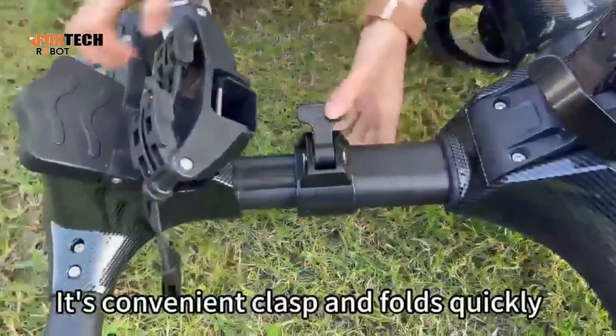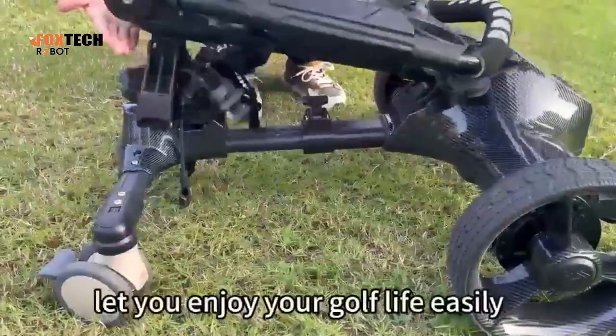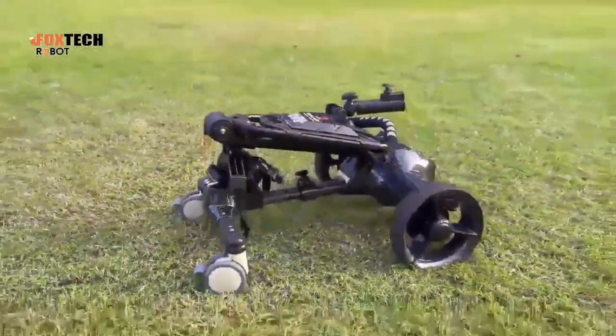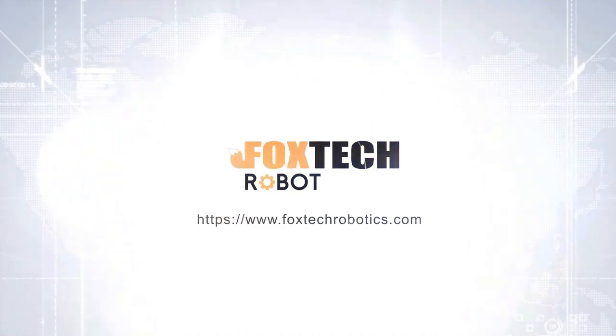It's convenient to collapse and fold quickly, letting you enjoy your golf time easily. We'll see you next time.